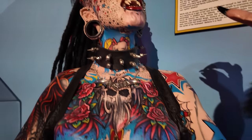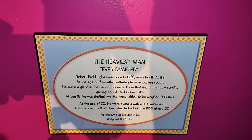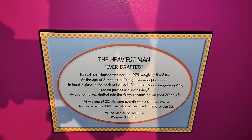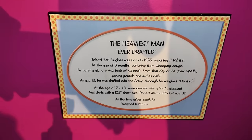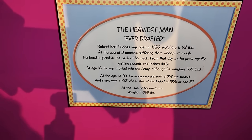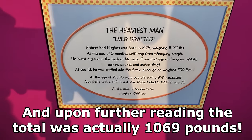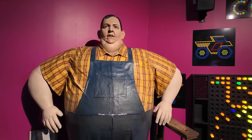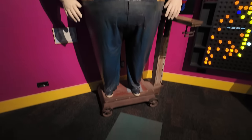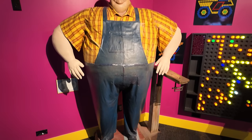Earlier we were outside and I could not remember the name of this guy when I did the pose in his body shape. It's Robert Earl Hughes, born in 1926, weighing 11 and a half pounds when he was born. At age 18 he was drafted in the army, although he weighed 709 pounds. 709 pounds at age 18. That's how big that was outside when I did the photo. Here he is in all his large glory, standing on some sort of large scale.